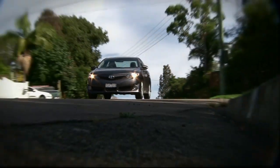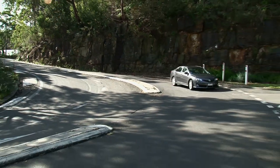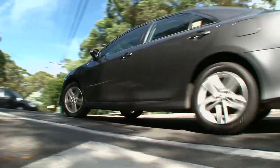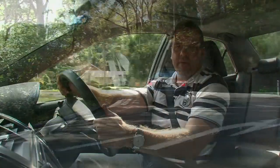Under the bonnet there's a 2.5 litre 4-cylinder naturally aspirated petrol engine married to a smooth 6-speed gearbox. The engine is crisp and effortless right up to redline, generating 135 kilowatts and 235 newton metres. That's not massive power, but the Camry isn't particularly heavy either — it weighs in at just over 1,500 kilos — so it gets about its business rapidly enough without being a race car.